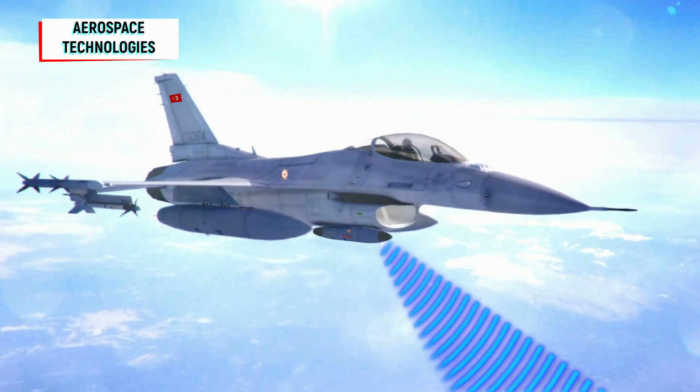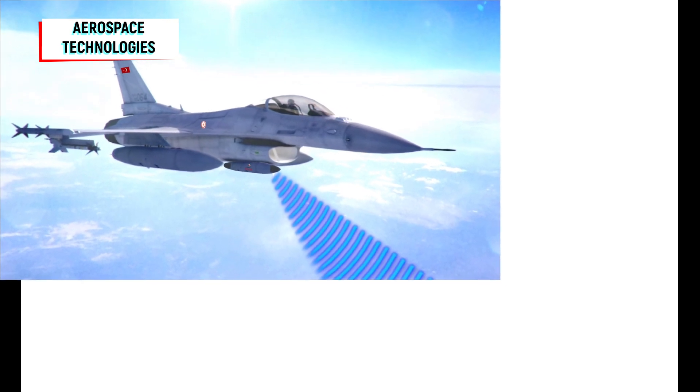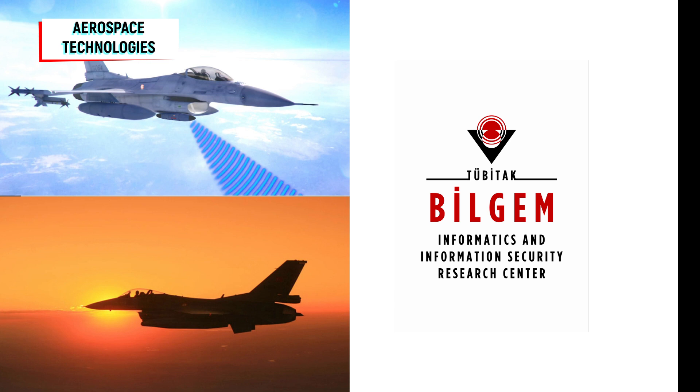The critical design phase of the F-16 electronic warfare pod and F-16 electronic support pod systems, whose development activities started in 2014 by the TÜBİTAK Information and Information Security Advanced Technologies Research Center, based on the needs of the Turkish Air Force, have been completed.